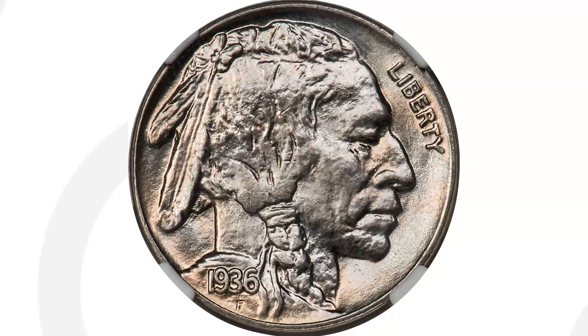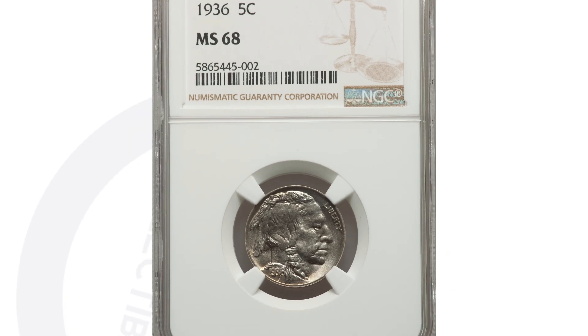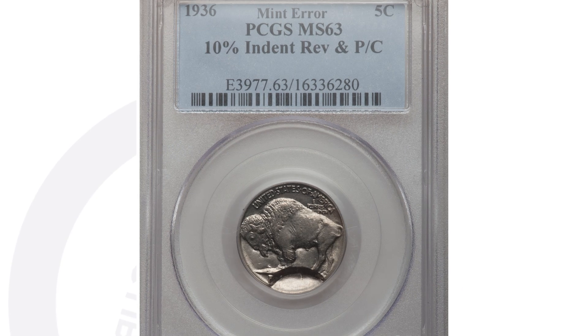We also have the 1936 buffalo nickel with no mint mark that sold for over $7,000 at auction — all because of its high grade of MS 68. NGC graded this coin at a 68; it's super rare to have this coin in this condition. If you just have a regular buffalo nickel in horrible condition with no errors, it's not really worth that much.